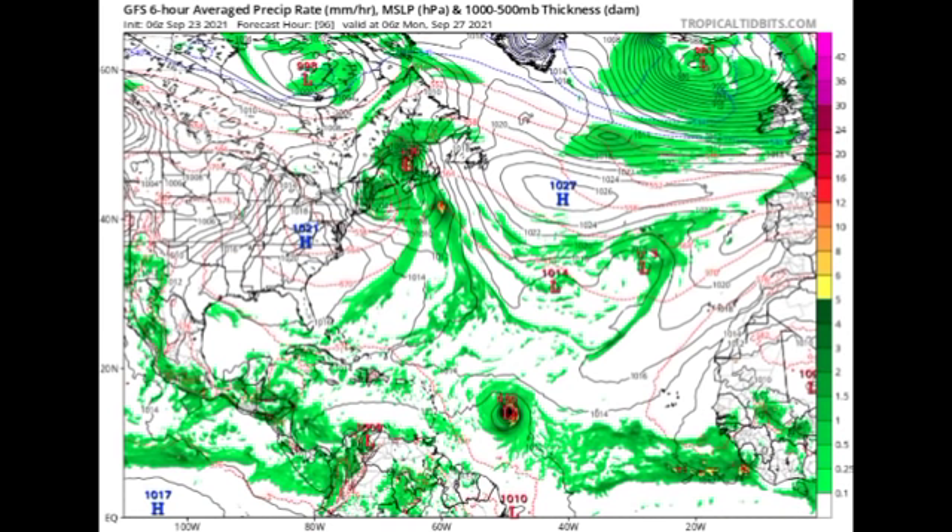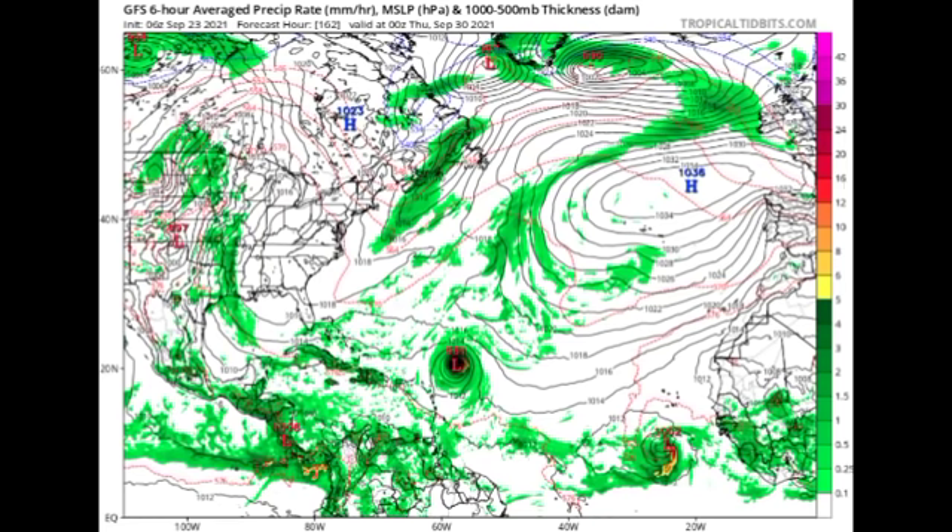Now let's look at the GFS model. By Monday the 27th, GFS is showing a 959 millibar low pressure system — that is definitely a major hurricane, probably category 3, at that point. By the 30th of the month, GFS is showing something different than Euro, with the storm curving out to sea, somewhat similar to the current NHC expected track. Just to the south of the Cape Verde Islands, a 1002 millibar low pressure system is developing — that is the new disturbance we discussed earlier.